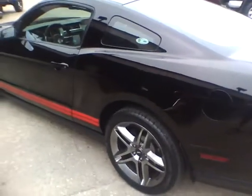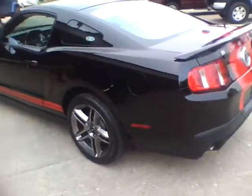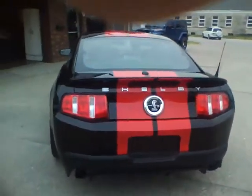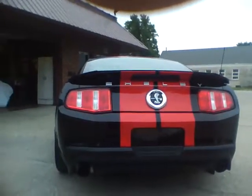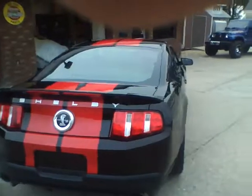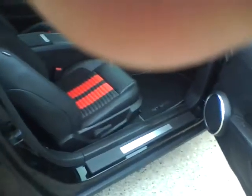New rear tires with less than 500 miles on them — they're about $450 a piece. It has lighted door sills, matching racing stripe, and leather interior.